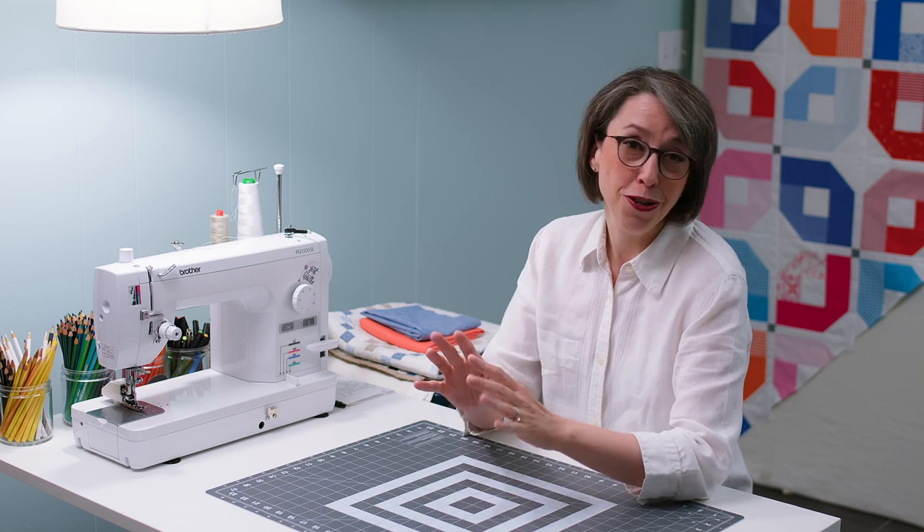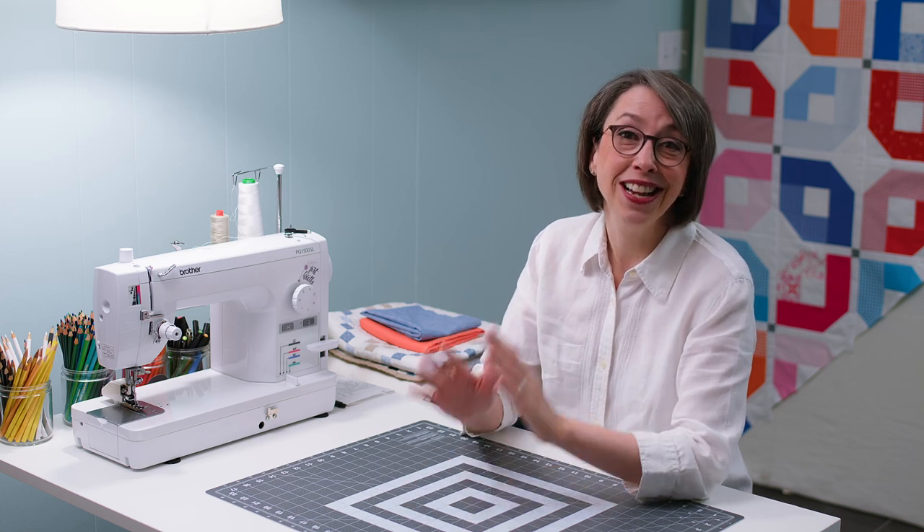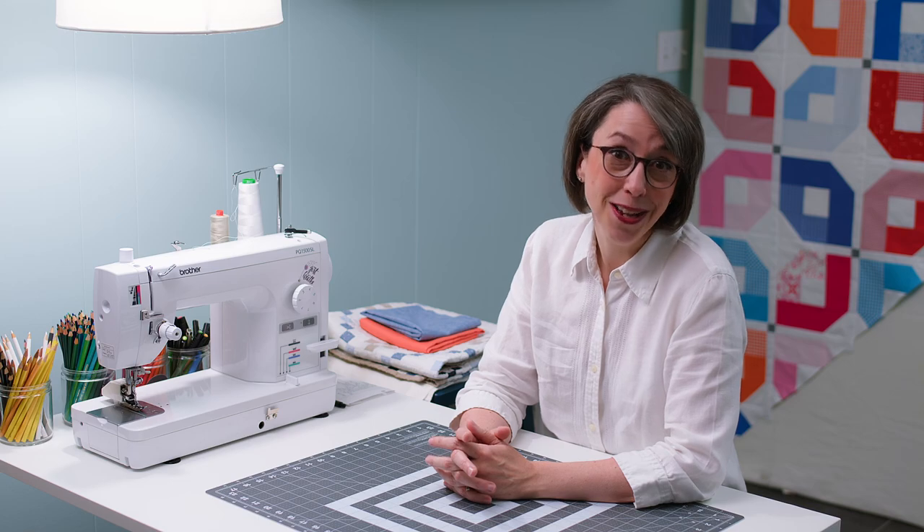Anyway, linen is amazing. It's wonderful to wear and it is actually really fun to quilt with, but only if you go into it with some consideration. That's actually some of what we're going to talk about today. So first, the benefits of linen.